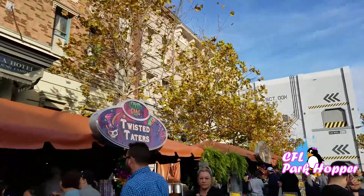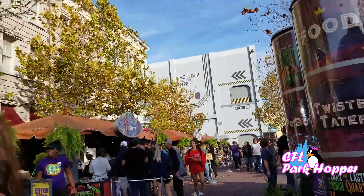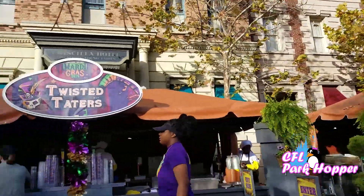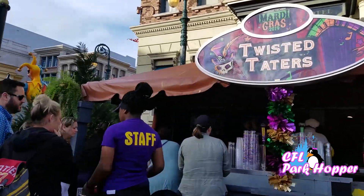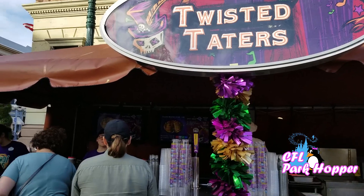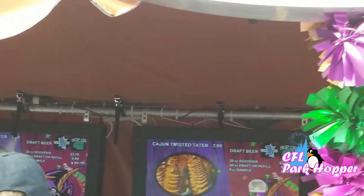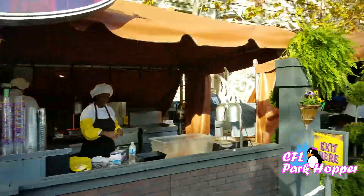They have twisted taters — famous fried potato crisps on a stick. Here they are: Cajun twisted taters with Cajun seasoning. Can you guys see the menu? That looks kind of tasty. Let's keep going and see what else they have.